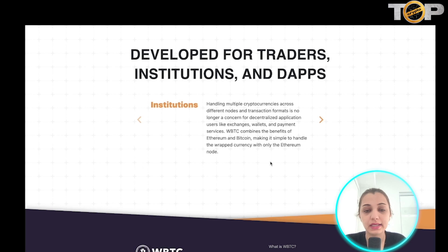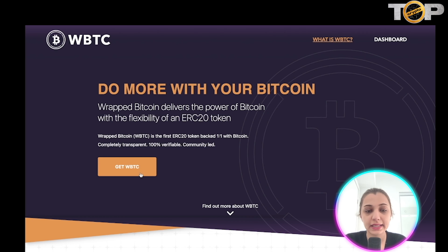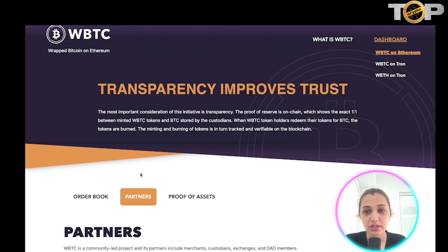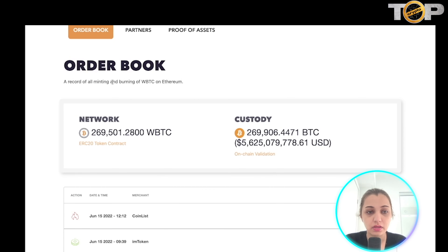Moving Bitcoin across different exchanges becomes much faster with WBTC. It combines the benefits of Ethereum and Bitcoin, making it very simple to handle this currency with only an Ethereum node. They have also collaborated with many community members including KyberSwap, BitGo, Set Protocol, Compound, Maker, Hydro, imToken, and many more.